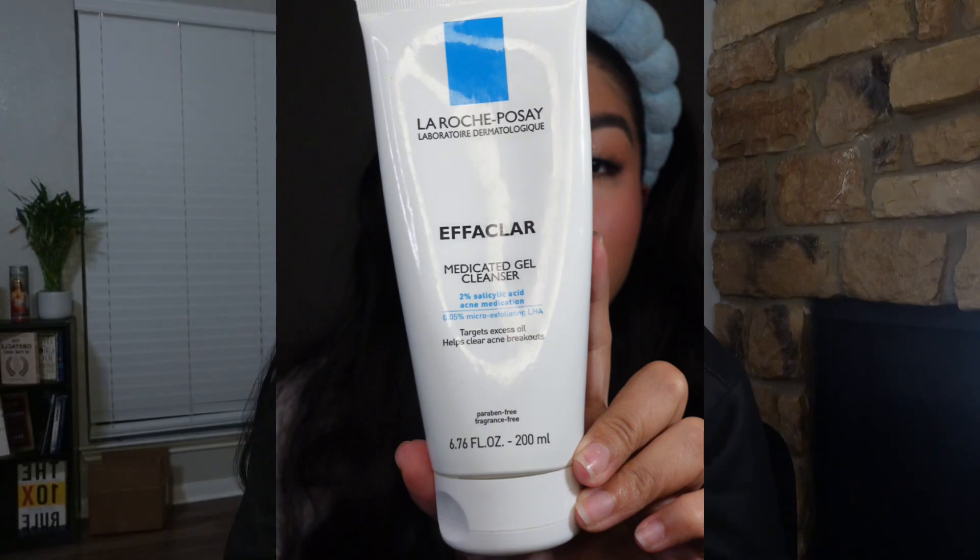The La Roche-Posay medicated gel cleanser contains two percent salicylic acid, which I honestly overlooked at first but now I understand why it's such a great ingredient. Salicylic acid is an exfoliating ingredient that exfoliates your skin even deeper than a physical exfoliant, which is why I tend to gravitate towards a chemical exfoliant rather than a physical one.